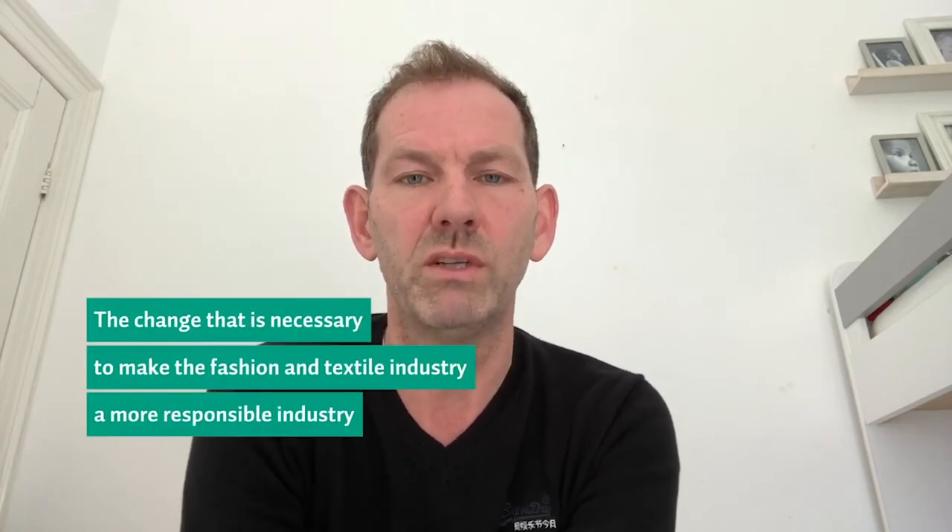Saxion is stimulating entrepreneurship a lot. Students with great ideas to start up their own business are able to follow specific semesters at the Saxion Startup Center, where you learn what it takes to start your own business. A good example is Laura Schneiders, who graduated two years ago and started up her own webshop in sustainable fashion brands. There are a lot of challenges in the fashion and textile industry, such as environmental and social responsibility challenges. Today's world really offers a great opportunity for new students to be part of that change and to make the fashion and textile industry a more responsible industry.